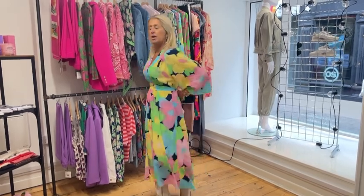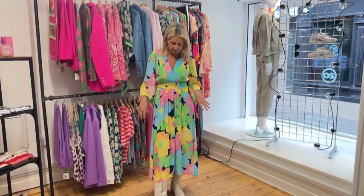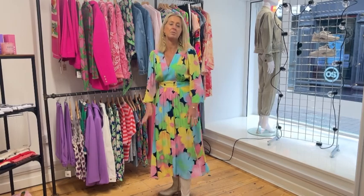So that's the dress. It's got a tie belt here. You could also tie it at the front if you want to let it be a bit more floaty. It dips down slightly at the back as well. A lot of POM Amsterdam do that - they do these lovely details.